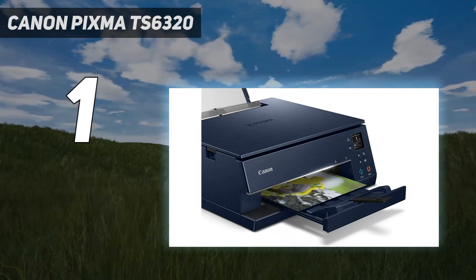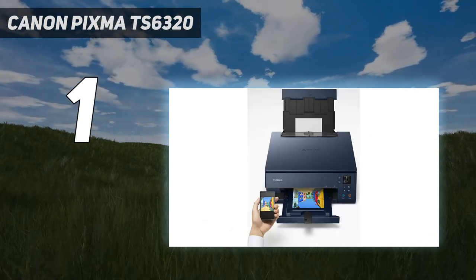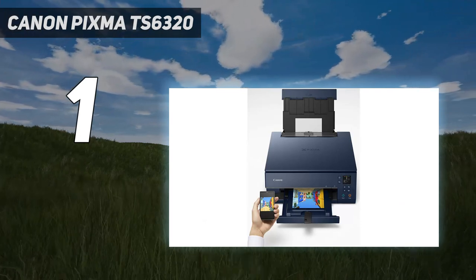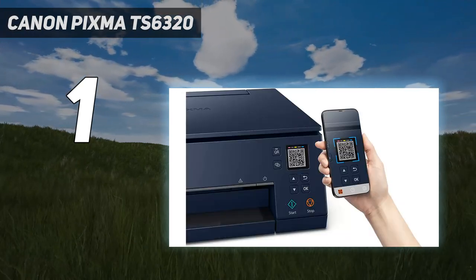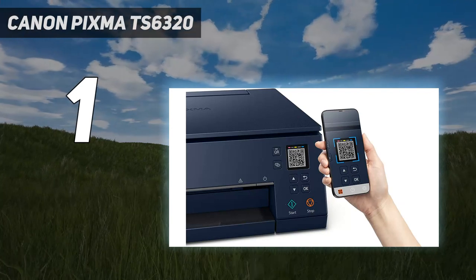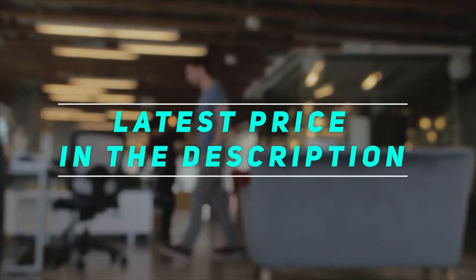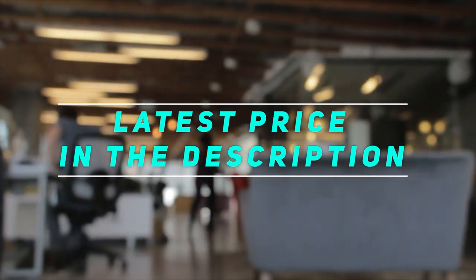As usual with document/photo printers, there's a built-in scanner, ideal for creating photocopies, but this model lacks a memory card slot for direct photo printing, although it does have built-in Bluetooth. Check out the video description for the latest price and more information.